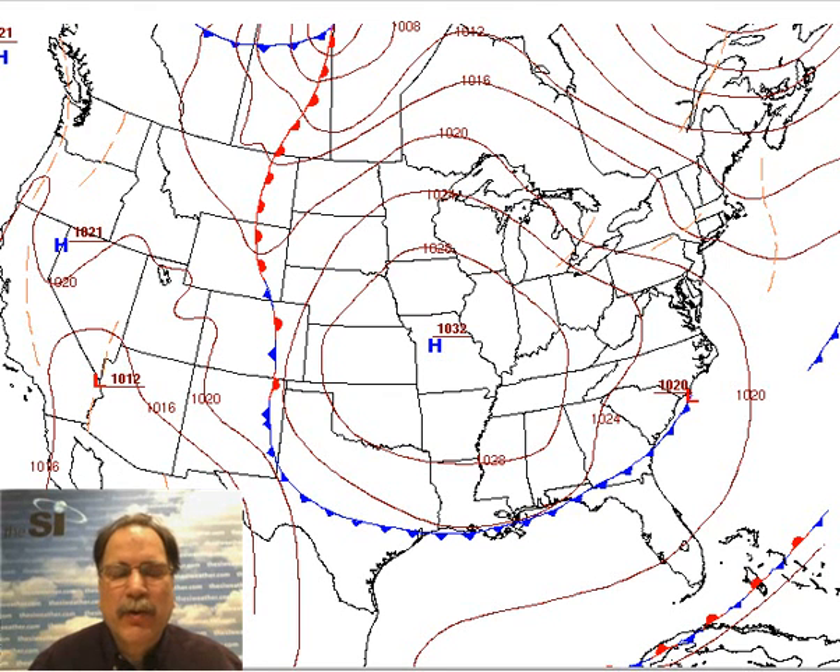Hi, I'm SI meteorologist Paul Dorian here on Friday, October 25th. It's a chilly morning here in the Mid-Atlantic region, way below normal for this time of the year. This morning was a few degrees colder than yesterday morning at this time, with low temperatures not too far from freezing. Some patchy frost in the suburbs here in the Philadelphia area, north and west of the city, up and down the I-95 corridor this morning.